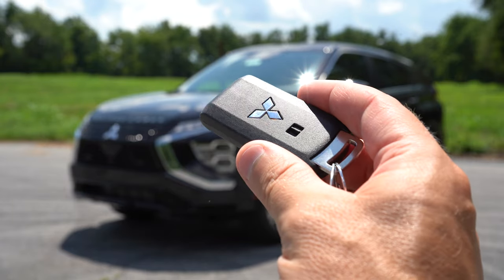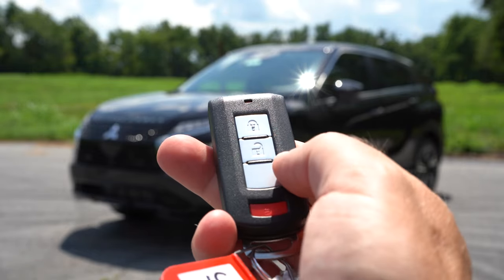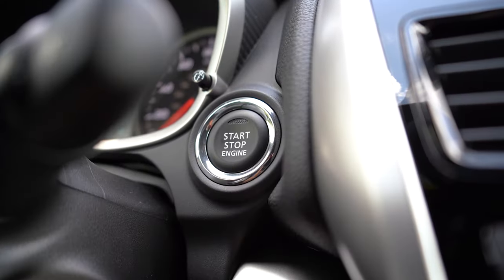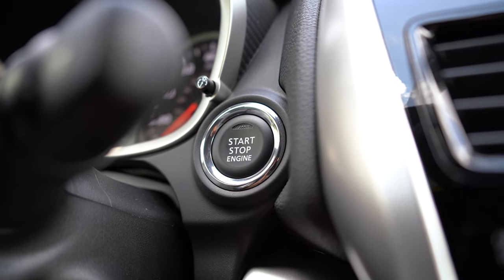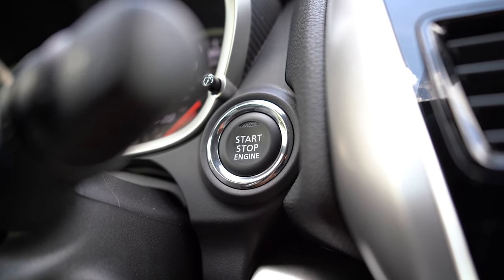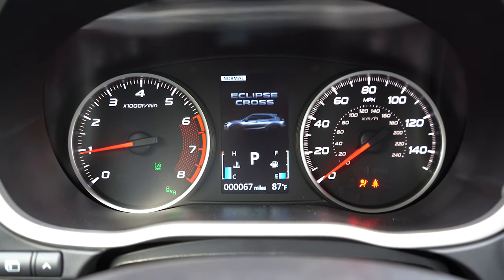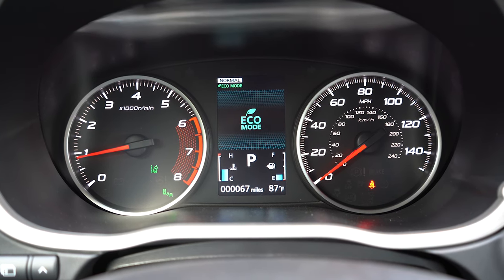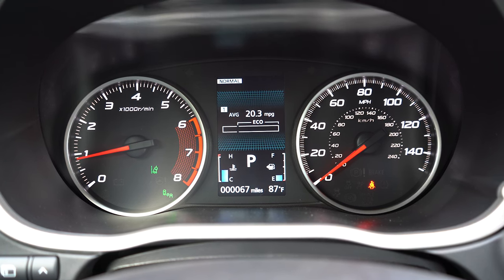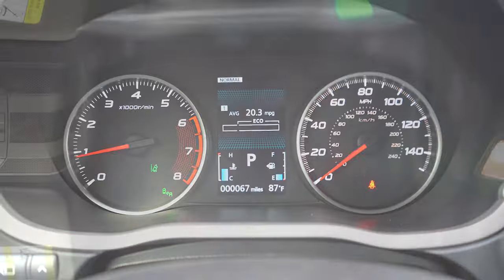The key is fairly basic — Mitsubishi logo on one side, lock, unlock, and that's about it. It is keyless entry with push-button start if you go with SE trim and up; otherwise it's a traditional turn-key start. To start, just put your foot on the brake and press the engine start button to the right of the gauges. Once started: tachometer is on the left, speedometer on the right, with a small digital display in the center showing average MPG, gear selection, outside temperature, trip A and trip B.